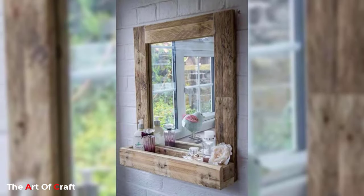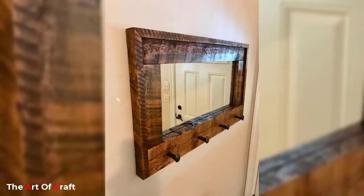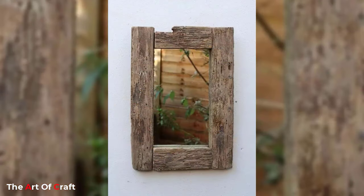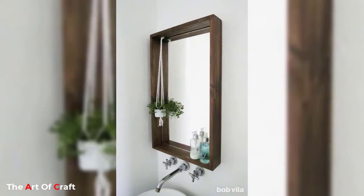Furthermore, mirrors can also be used as decorative elements to enhance the overall aesthetics of the room. Mirror decoration ideas are endless and there are several creative ways of utilizing them to make a room beautiful and inviting.